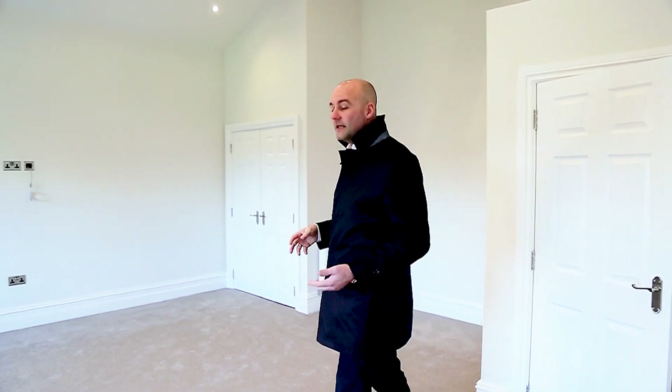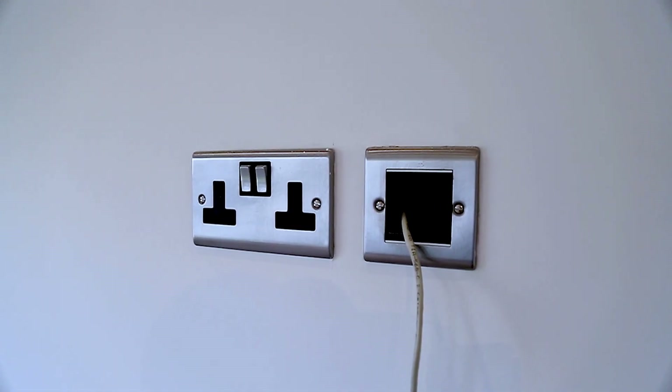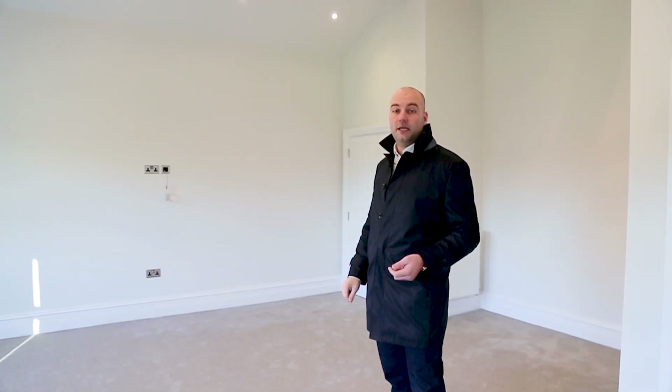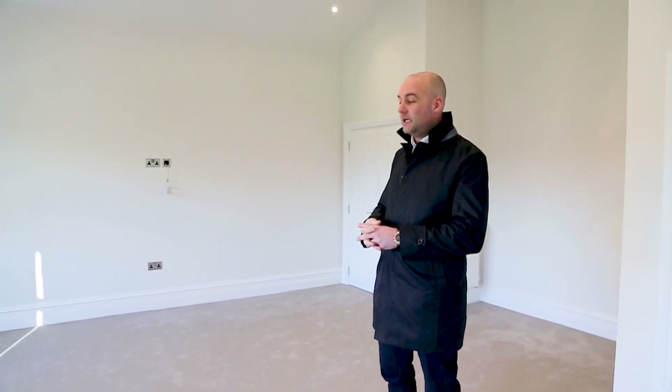You've got plenty of space for entertaining friends. There'll be sofas there on the wall. You can see we've got a TV aerial and also an ethernet cable for smart TVs — you can get your Netflix and the internet on your TV.